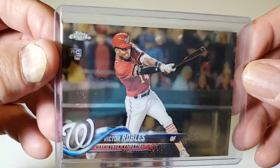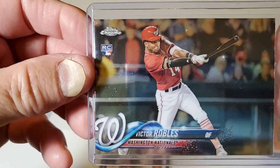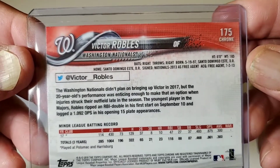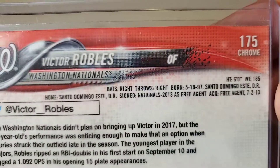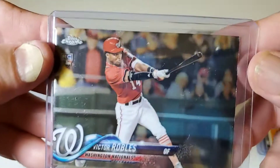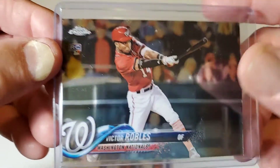Now we're into 2018. This is a 2018 Topps Chrome Victor Robles Rookie Card. There's the back of that — Victor Robles, he's from the Dominican Republic. Victor Robles for the Washington Nationals. He had a good series too, and so did Juan Soto.